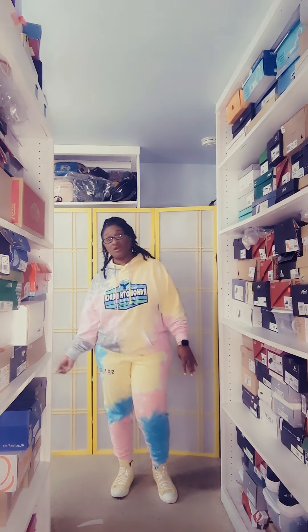My journey started years ago when I was much younger, much smaller. I would love to experiment with different outfits and different shoes. Now I am much older, mature.